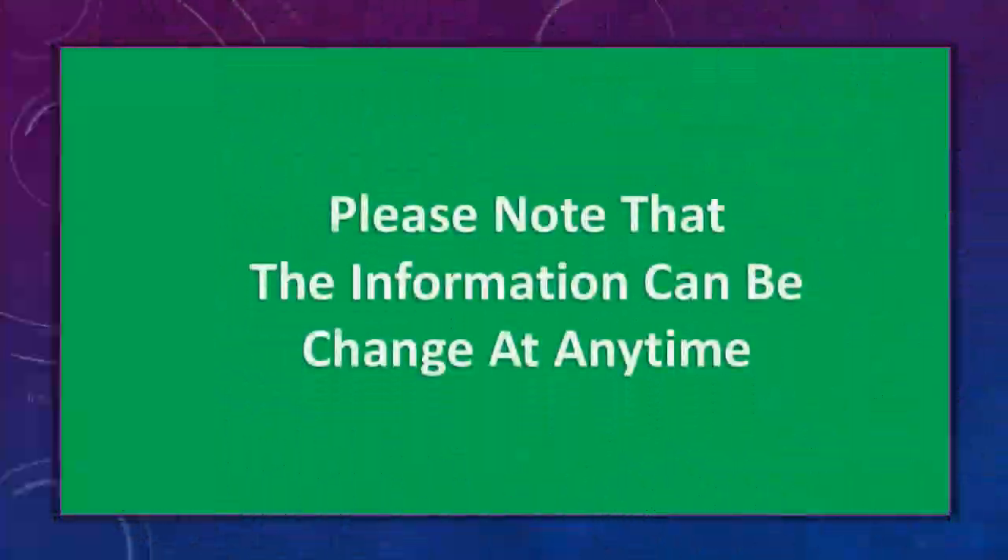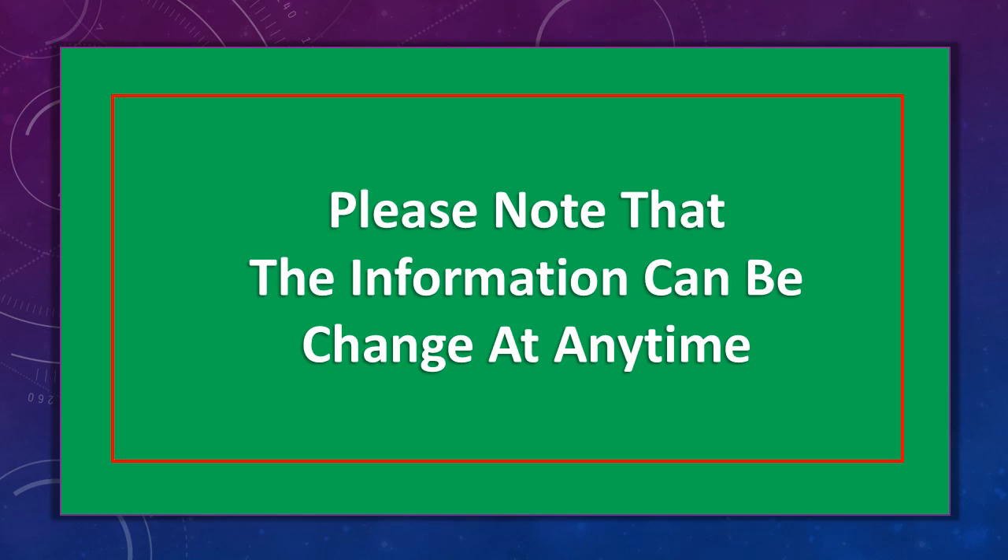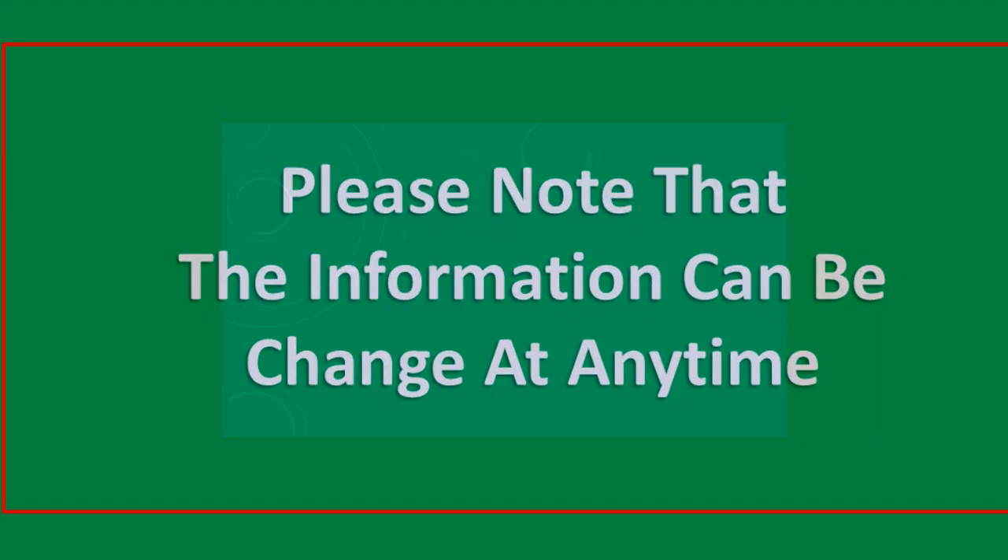Please note that the information can be changed at any time. At number two.